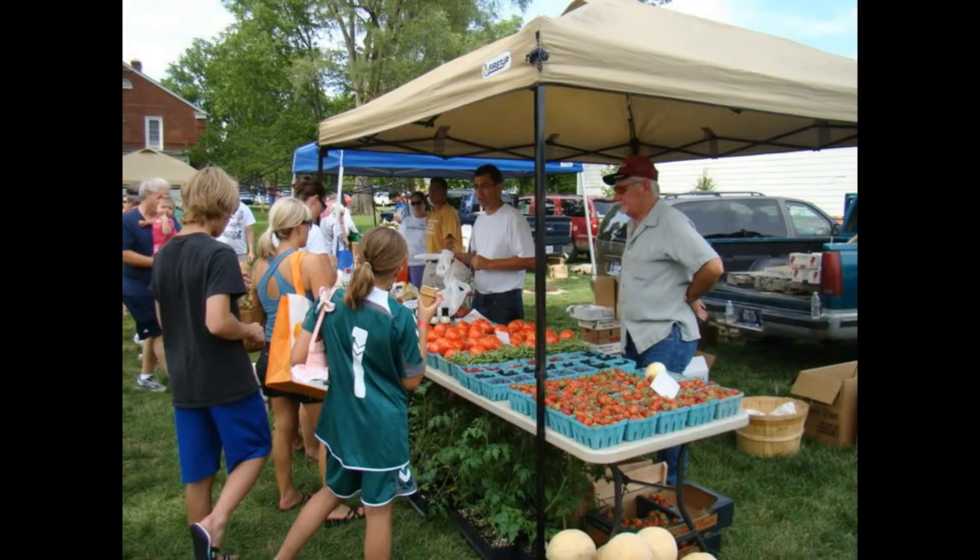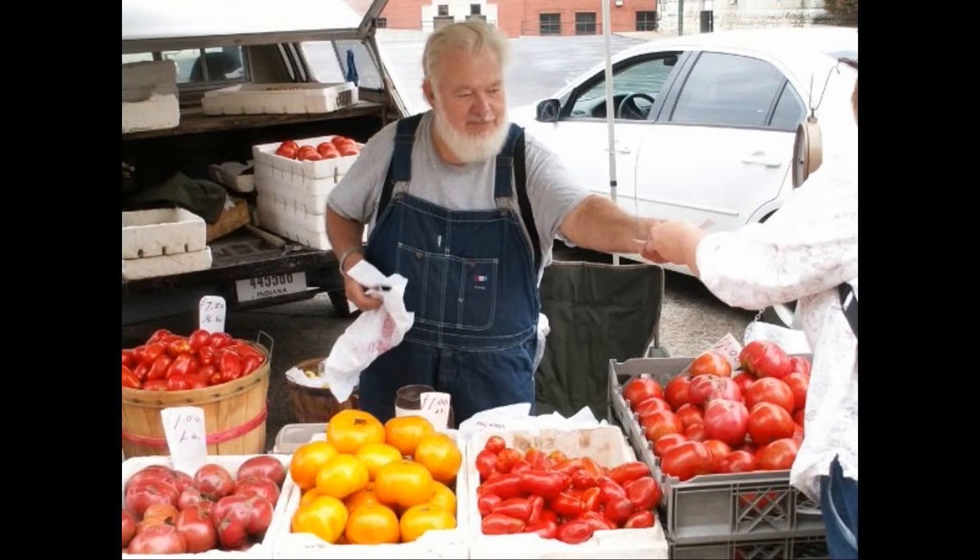If you plant a month or two months earlier than you normally would in the field, that means you have tomatoes or crops ready and available before anybody else who is growing in the field, so prices generally will be high.